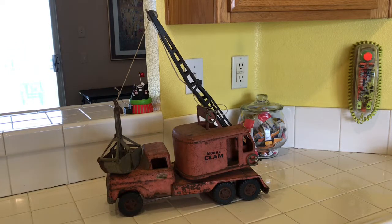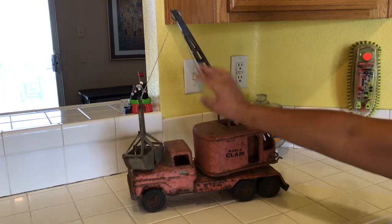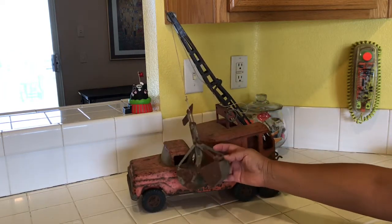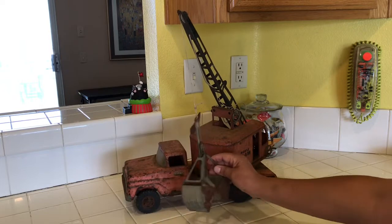Let me start off with something that Joey found at the flea market — it always makes me happy when he finds something he really wants and is willing to pay for. This is a Tonka truck. It's vintage, made of metal, really old and sort of rusted out. It's got this crane and a scoop thing. You can see how rusted it is — it says 'mobile clam' on here and you can move it out this way.